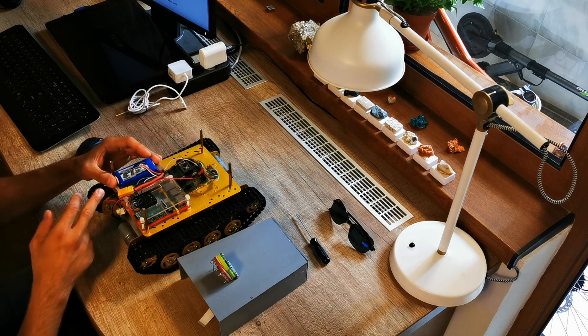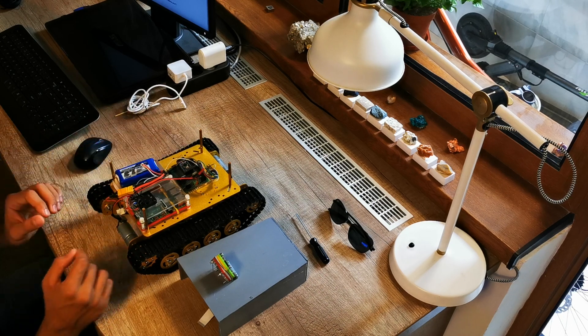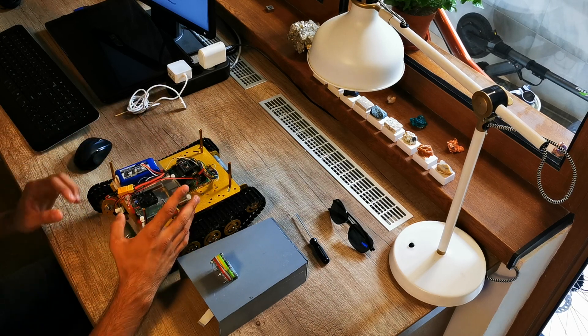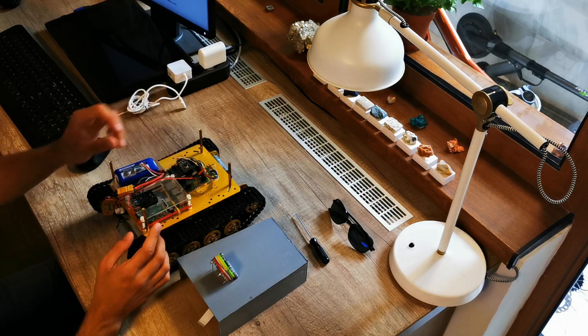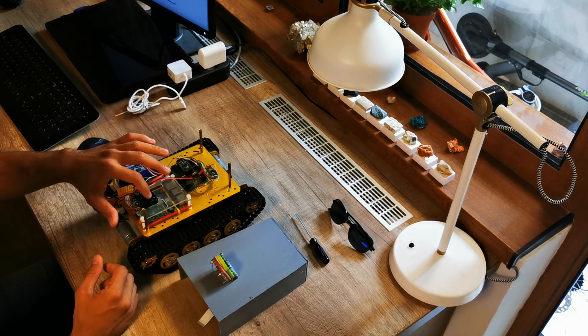We have two batteries, one for the Raspberry Pi and one for the motors. And of course the Pi, which is the brain of the project. It's inside an acrylic kit and uses a small fan to keep it cool.